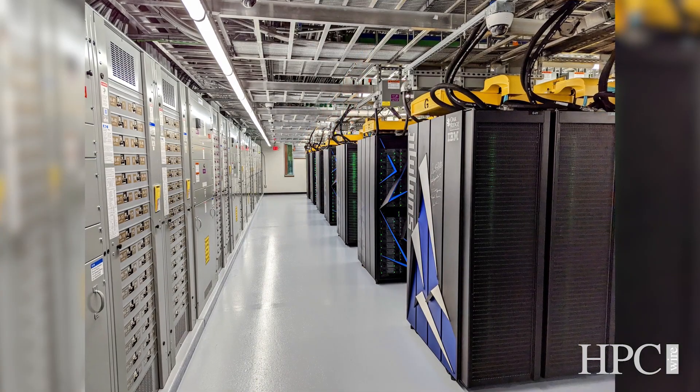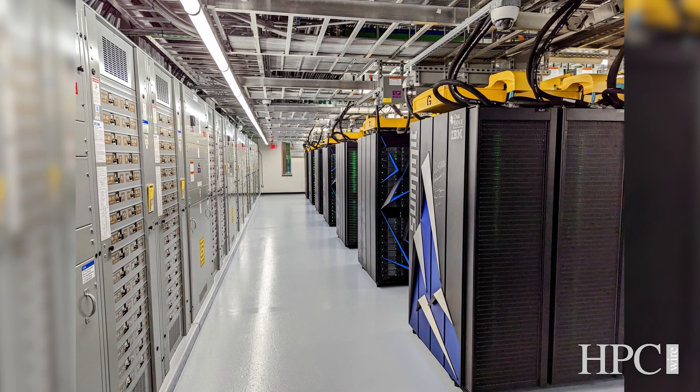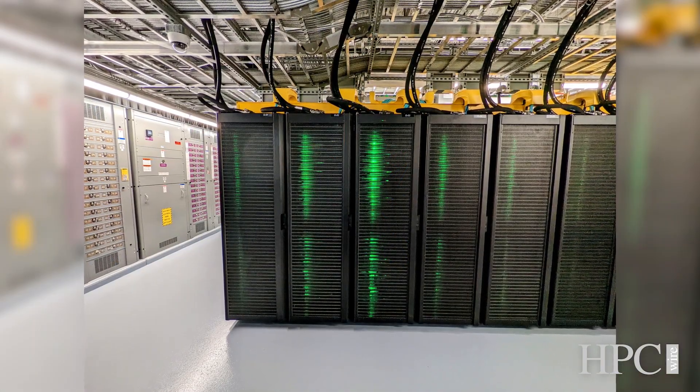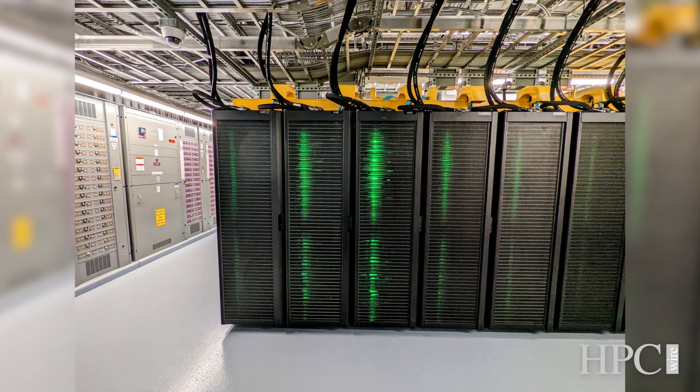You still have Summit here — the previous Top500 number one system, the IBM-NVIDIA machine. What are the plans for Summit once you have Frontier in full production? Summit's still a great system — it's highly utilized. Even as we speak, it's probably 95% or more full with researchers running codes on it. We'd normally like to run systems for at least a year of overlap so that we can make sure Frontier is up and stable and give people time to transition their data and applications over to the new system.